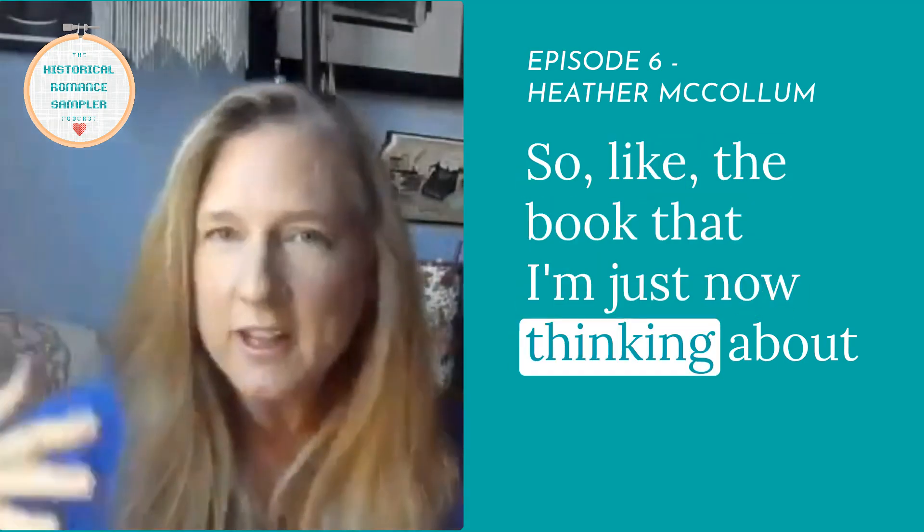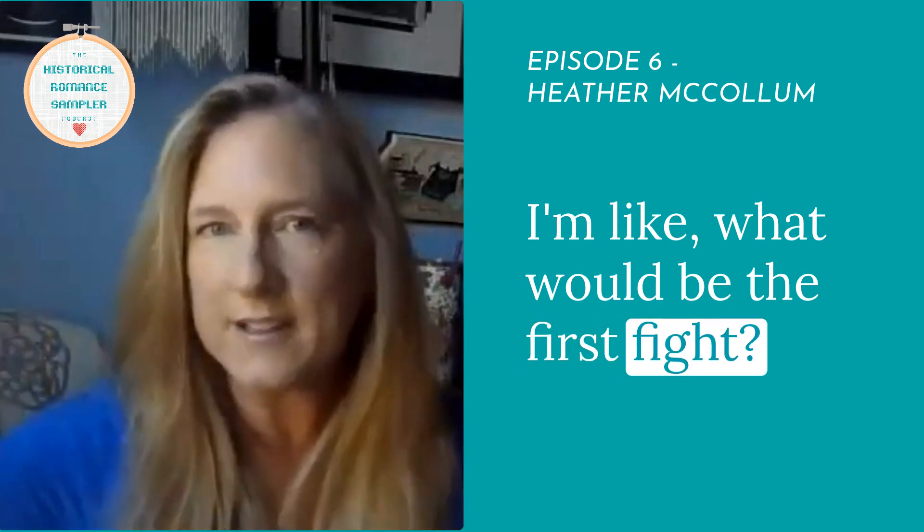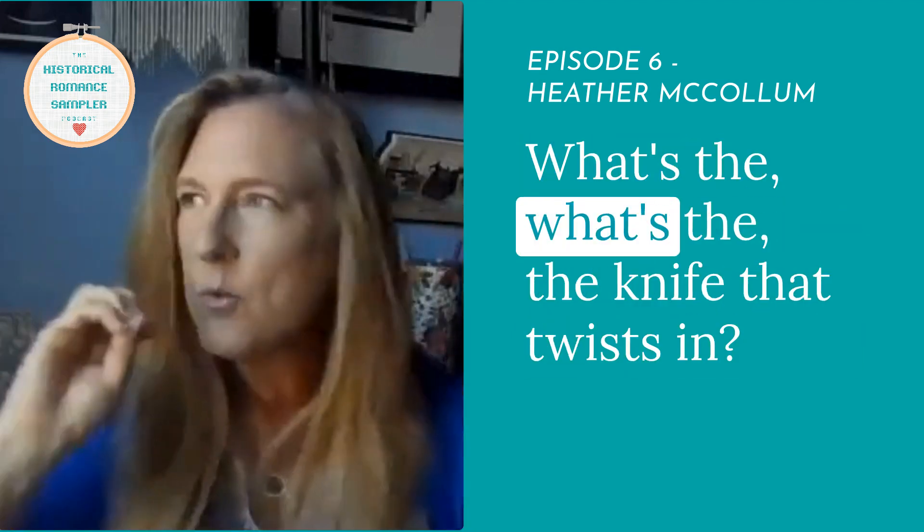So the book that I'm just now thinking about — I started cutting out pictures. What would be the first fight? What would be the big blow-up to start things, or what could be the dark moment? What's the knife that twists in.